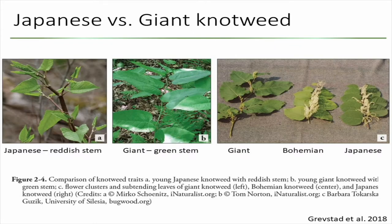If you look at the stems, Japanese knotweed will start out with reddish stems when young, but giant knotweed will always have green stems. When you look at the flowers, you have to look at the ratio of the size of the flower versus the subtending leaf underneath. For giant knotweed, the flowers are shorter than the leaves. For Japanese knotweed, the flowers are almost the same size as the leaf underneath. Bohemian is somewhere in between since they are the hybrid.